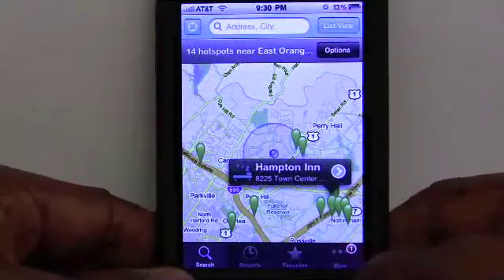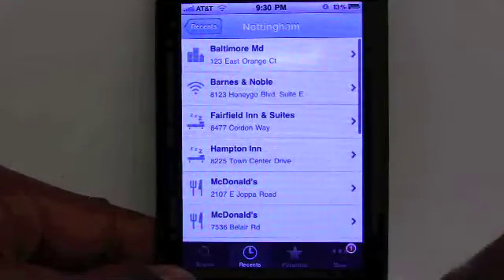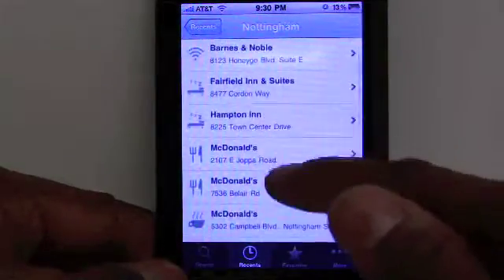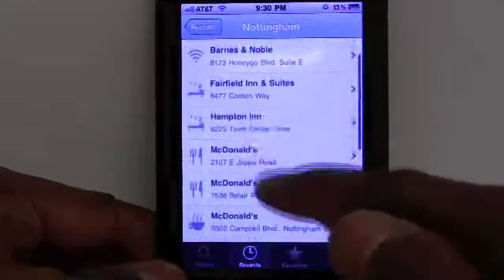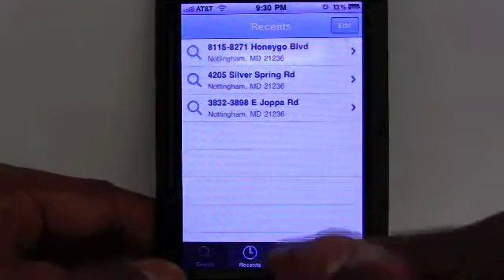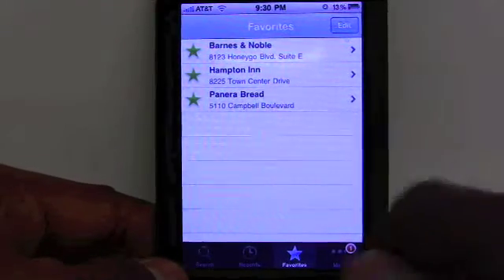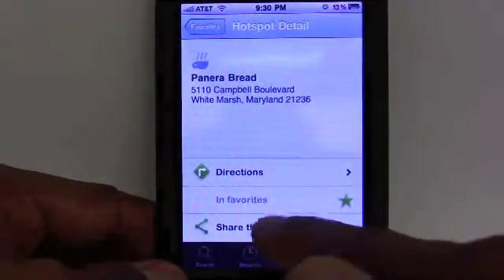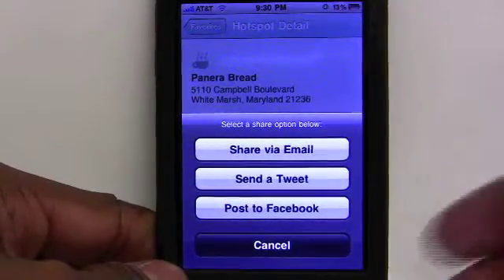This is showing me there's a hotel nearby. I can also look at recent places that I visited, and this will give me a listing of recent areas that had free Wi-Fi or at least public Wi-Fi — Panera Bread, McDonald's, and Hampton Inn. While you're out and about, you can keep these and make them favorites. If you know you may visit a certain area more than once, you can lock that in to find them easily, pull up directions, or share the hotspot with others via email, tweet, or post it on Facebook.